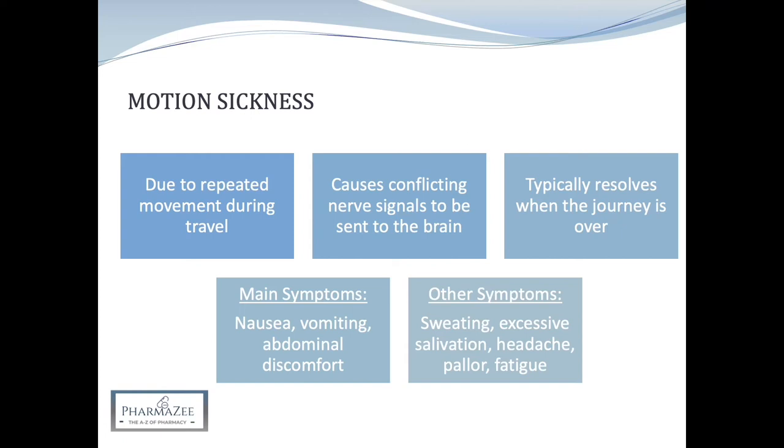Symptoms typically resolve when the journey is over, but may last a few hours or even days after the journey ends. Children between the ages of 2 and 12 are most commonly affected, however fortunately many children grow out of having motion sickness. Motion sickness also tends to affect women more than men.